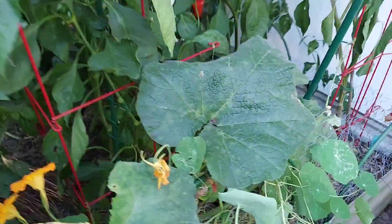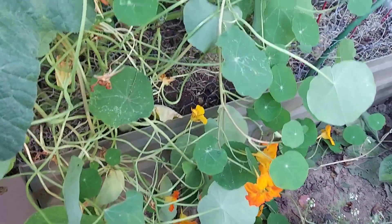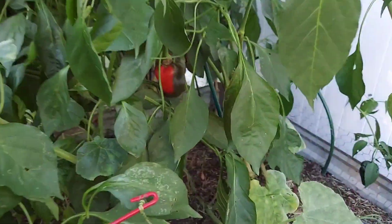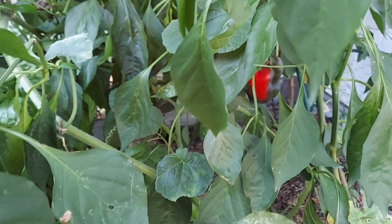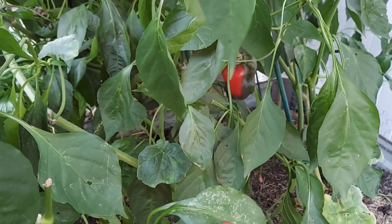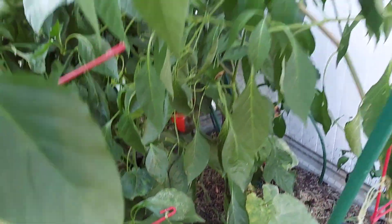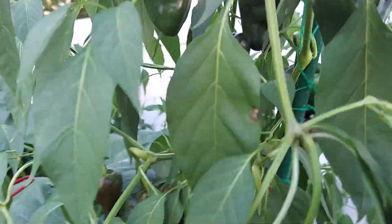Look at the nasturtium still showing out — look at that nasturtium in this pot, still showing out. It's beautiful. I see another pepper in there that is probably another Giant Marconi that's ready to be harvested. I'm going to make sure that I get it and not some critter.